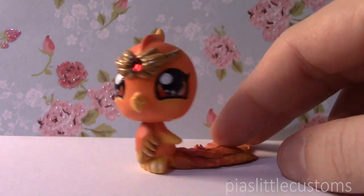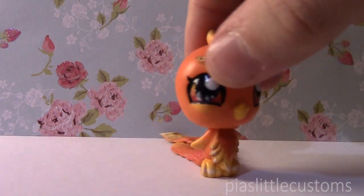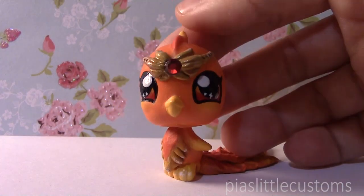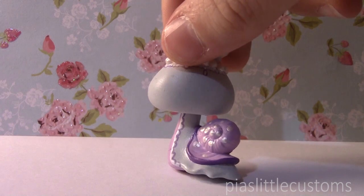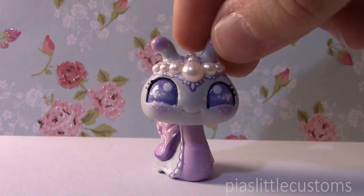First up, my Garnet — also known as the January custom — is currently up for grabs on eBay. So if you were born in January, this is the perfect custom for you, especially if you like little fiery birds. Second up, we have my Pearl or June custom, and it is just a lovely little snail that didn't get sold the last time around when I had it listed, so it's still up and available in my eBay shop.